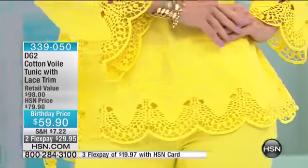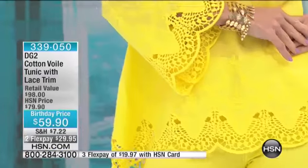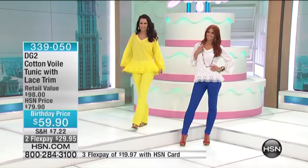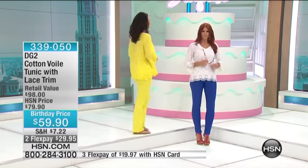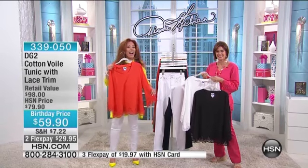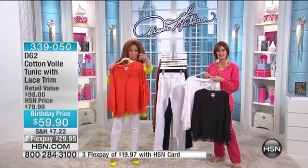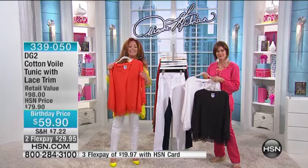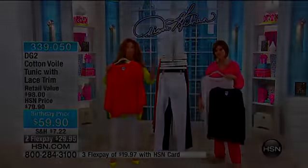Soft as butter. Sexy fit. They really allow you to move. One caller described them as stretch-tastic — she was so right. I sized down from what I normally wear and I thought that was probably a mistake, and it wasn't. It was great.